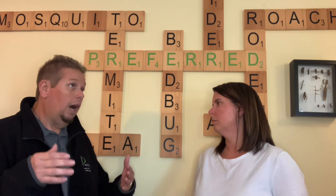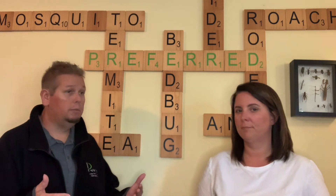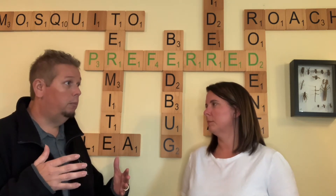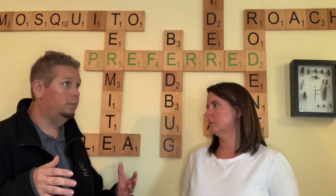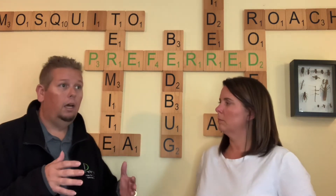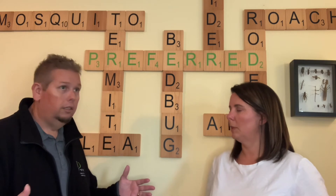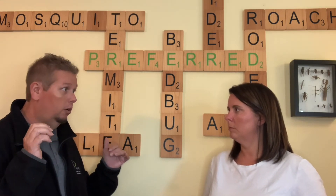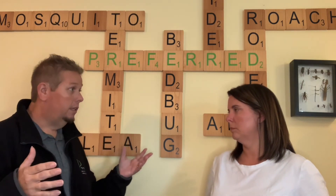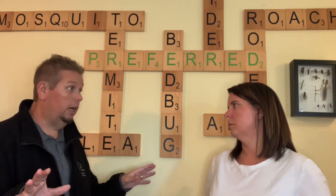Then I go into the basement. There are different types — finished basements, unfinished basements, crawl spaces. The finished basement is harder to assess, but if it's unfinished or a crawl space, go down and turn the lights off again. Look around the walls — if it's a brick foundation with older bricks, sometimes you can see daylight coming in. In crawl spaces, if you see daylight coming in, those are potential entry points for rodents. Make sure all of that is sealed up.